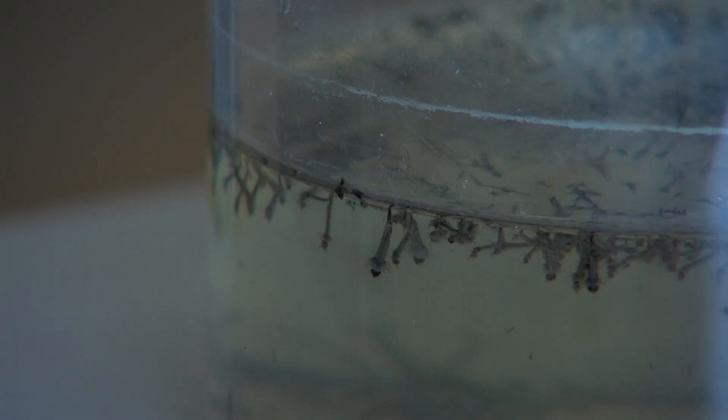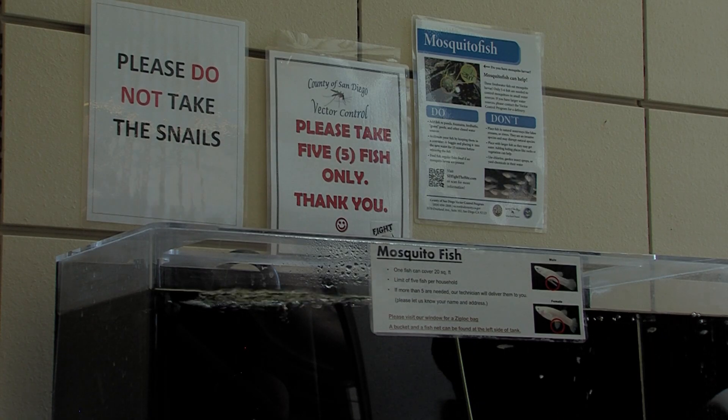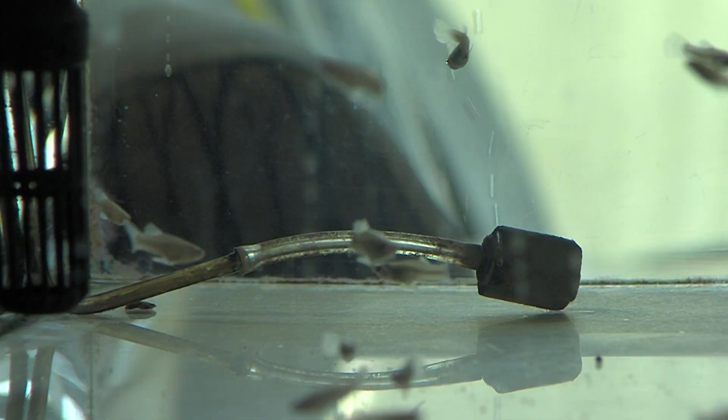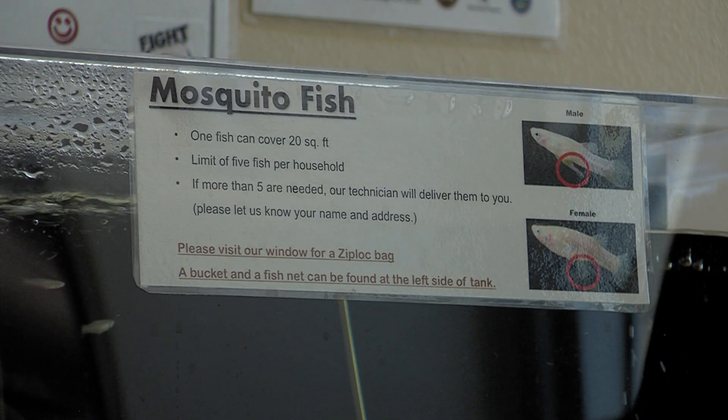Mosquitoes in California can carry West Nile virus, but that's usually asymptomatic. If people want to keep the bugs to a minimum, empty any outdoor water vessels you've got. If you have a pond or other kind of standing water you can't empty, you can get some of these — mosquito fish eat lots of the bugs. You can get them free from San Diego County.